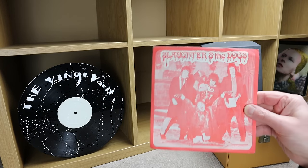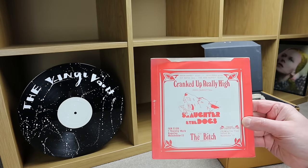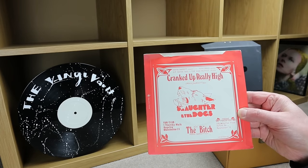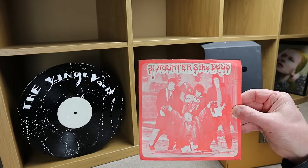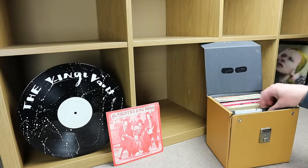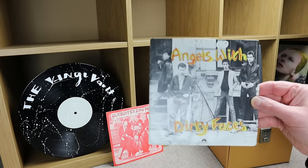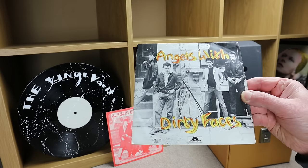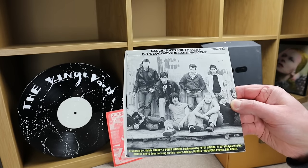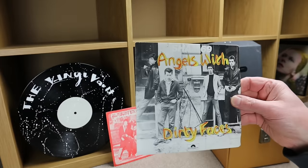First up is Slaughter and the Dogs — a little picture sleeve, 'Cranked Up Really High' on Rabid Records, catalog number TOSH 101. Looks like a little private press 45. Then we've got Sham 69, 'Angels with Dirty Faces' on a Polydor label, 1978, catalog number 2059023 — again a nice little picture sleeve.